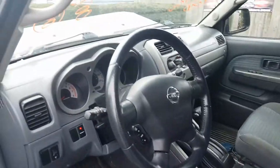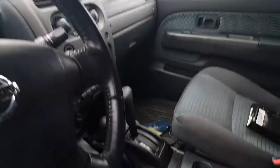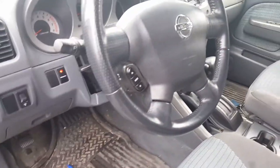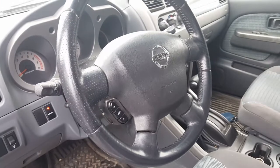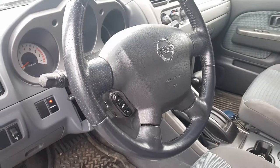Interior's pretty clean. Like I said, it's a SE with a 3.3 automatic four-wheel-drive. Right side seat is in clean shape, left side seat is ripped. Does have the radio-control steering wheel, does not have VDC — vehicle dynamic control.